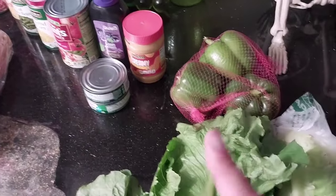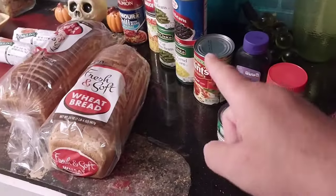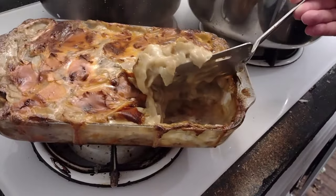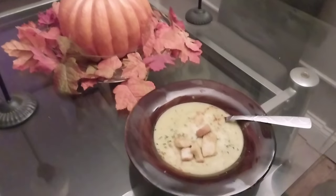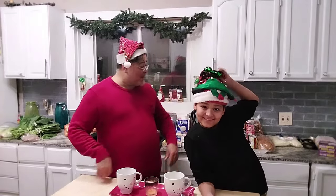Oh Chris, what you got cooking? Smells so good. Everyone's looking. Uncle Chris. Nieces and nephews, it's Uncle Chris and it is finally sunny here in Chicago.